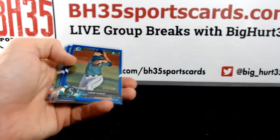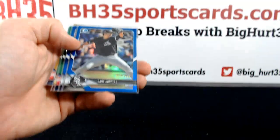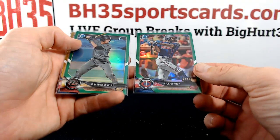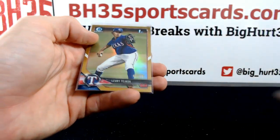Blue refractors are to 150 — Logan Gilbert, Dane Denning, Ryan Velade. Green refractors are to 99 — Ornelas and Gordon. Gold to 50 — Lurie Tejada.